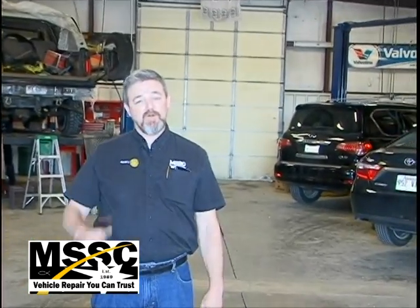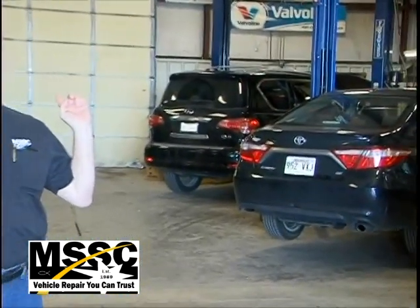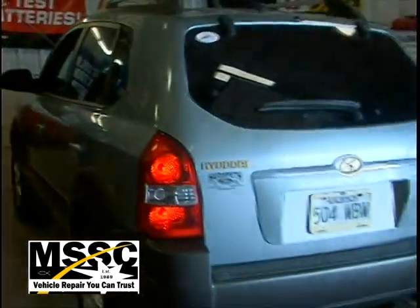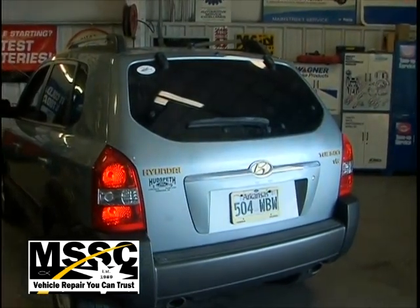On any given day here at Main Street Service Center, we might be working on a Ford — like the one on the four-post lift over my shoulder — or an Infiniti in the back bay, or a Toyota, or a BMW, or right here, a Hyundai. You just never know what's going to come into the shop and what their needs might be.